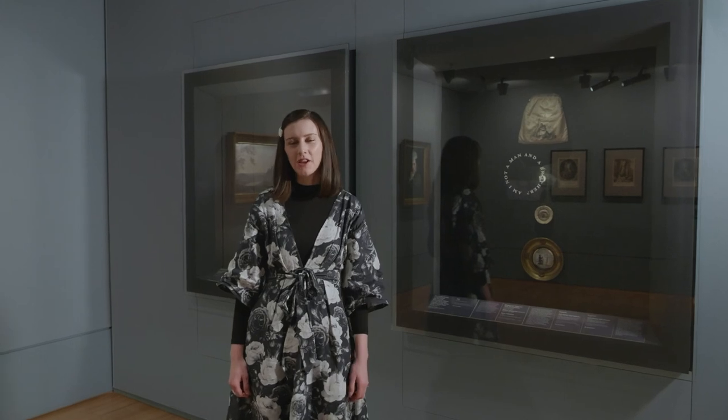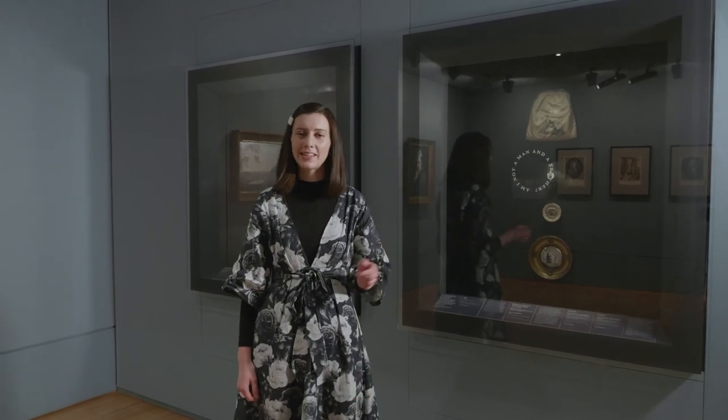Thank you for joining me on this tour of some of the works by women in our 18th century collection.